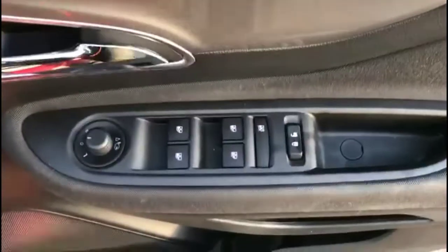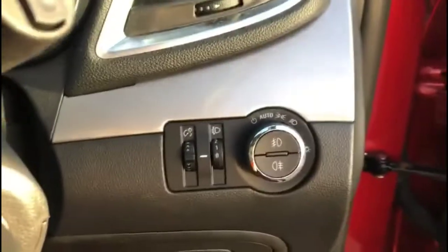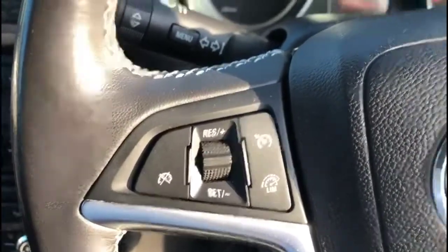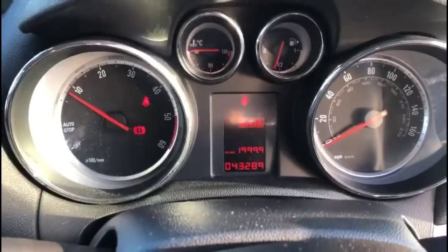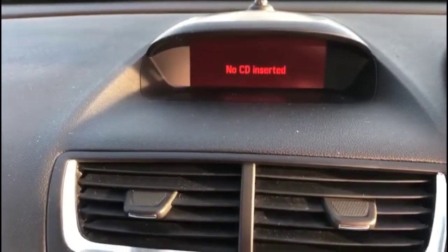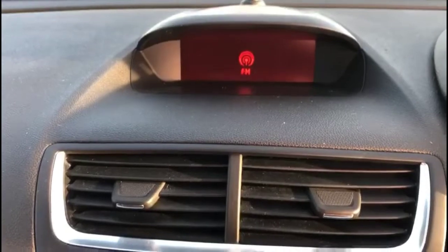As we head inside, there are front and rear electric windows and power folding mirrors, automatic lighting control, audio and Bluetooth controls plus cruise control on the steering wheel, and a central display in the dashboard. The infotainment system features Bluetooth connectivity for your phone, a CD player, and DAB radio.